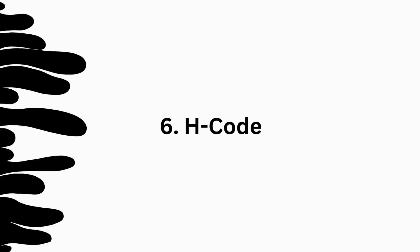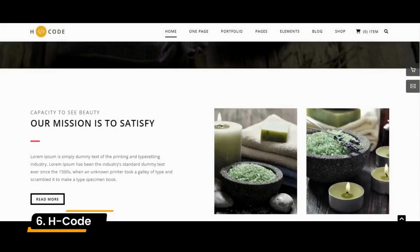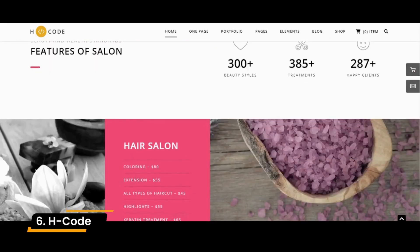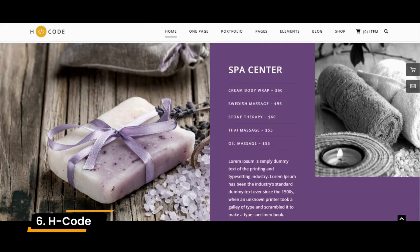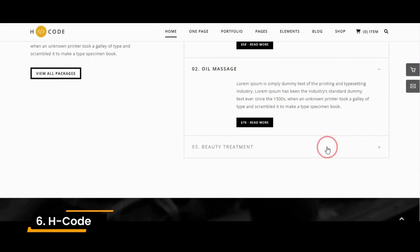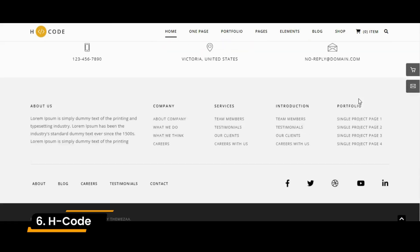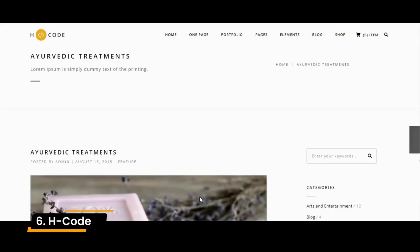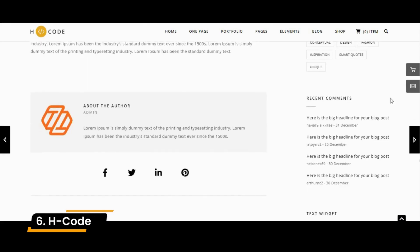Number 6: H-Code. H-Code is a modern, creative, clean, responsive, and powerful multipurpose theme geared toward businesses and online stores. Don't let the name throw you — there's no coding necessary with this option. There are many beginner-friendly customization features for building a top-notch site. Built to work with the WP Bakery Builder, H-Code comes with over 50 ready-to-use unique homepage concepts that can be used to give the best look to your site.